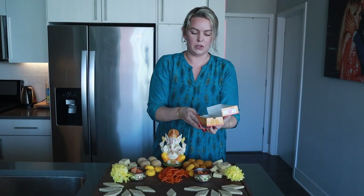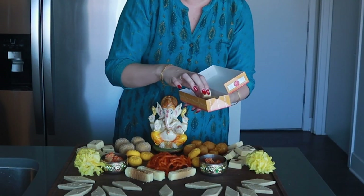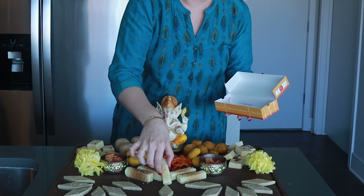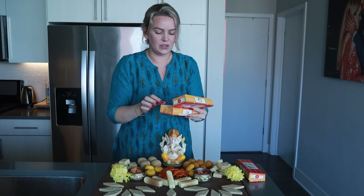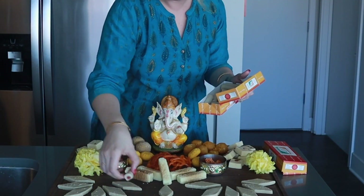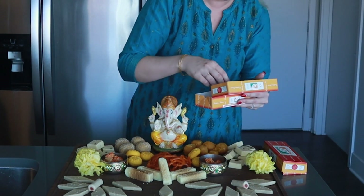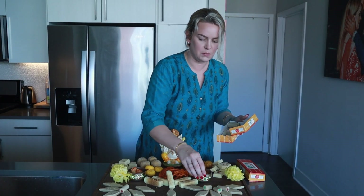These are the milk cakes — DJ has already been in these, he loved them. I'm not a huge fan of milk cake because they're so sweet to me, but they are really good in the smallest bite. DJ loves them. These are pistachio rolls, and then these are like a mixed roll — I'm not sure what kind one is, it looks like it's got some kind of little jelly in there, and I actually like these more than the pistachio rolls. I tried these for the first time last year and thought they were so good.